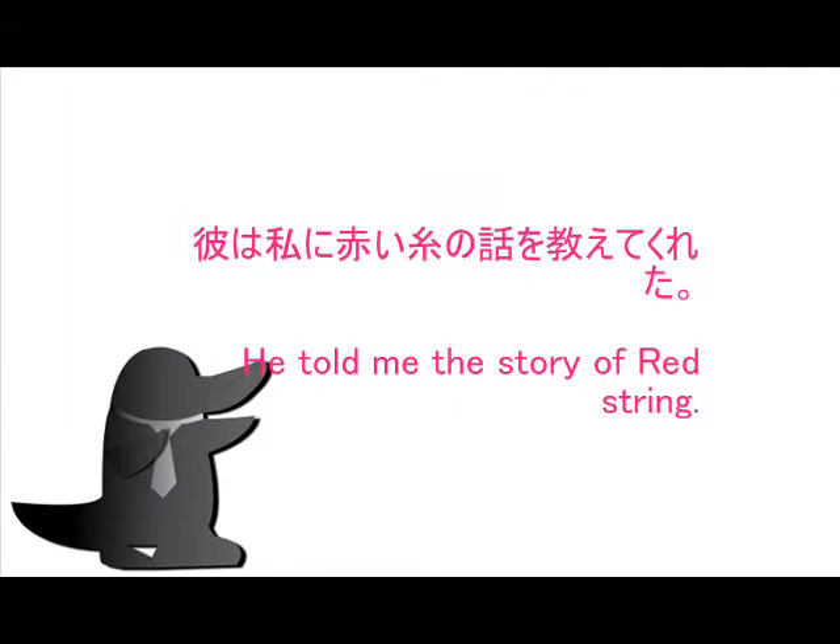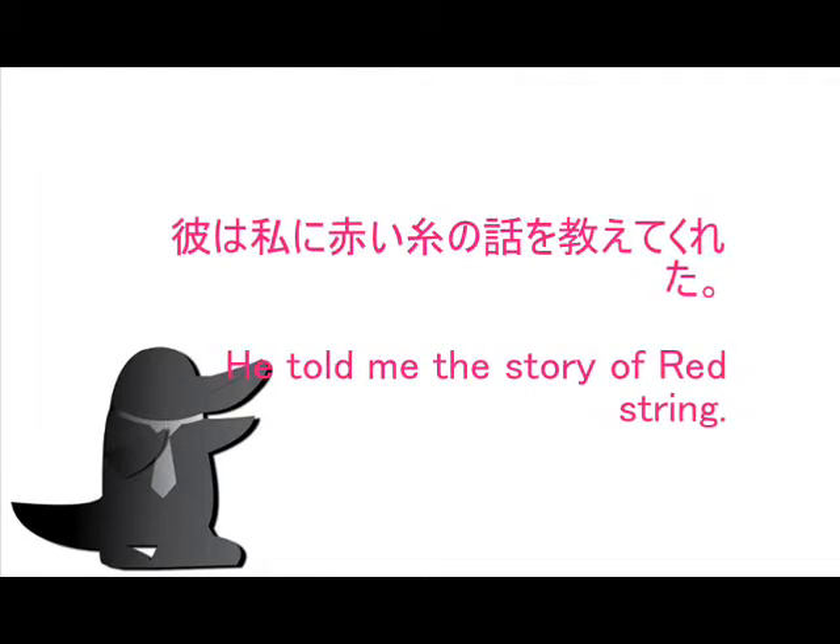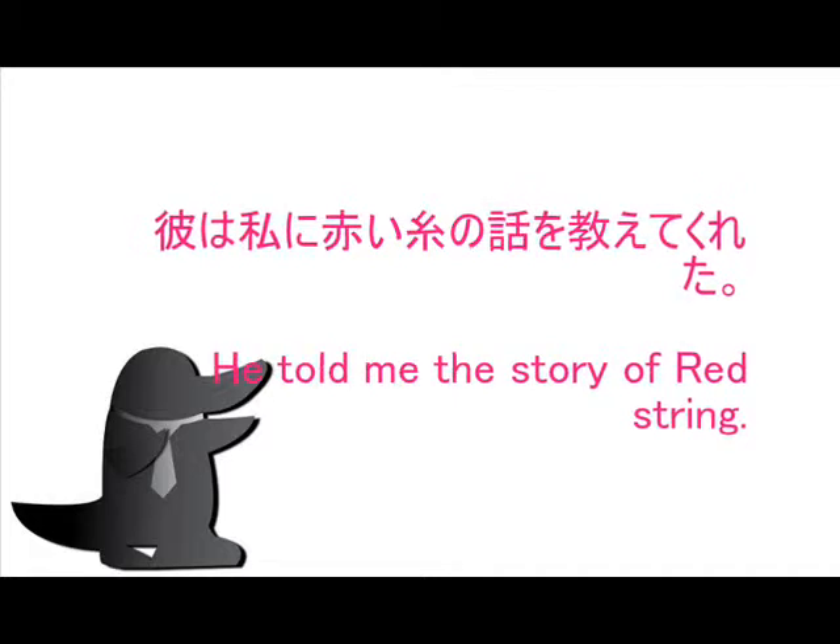Example sentence of this kanji: 彼は私に赤い糸の話を教えてくれた。 — He told me the story of the red string.